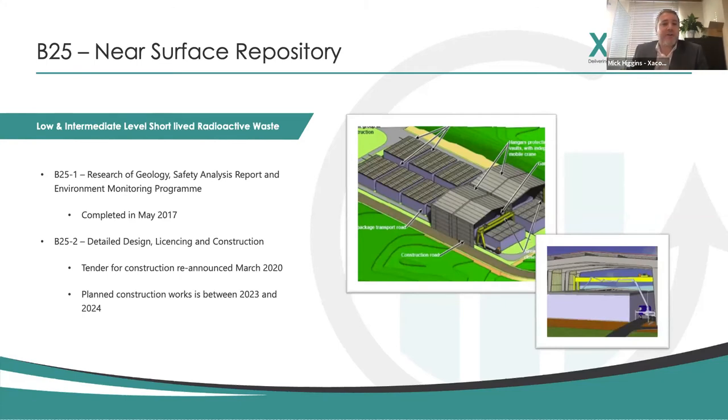B25 is a near-surface repository where some of the low to medium-high waste will be stored for 50 years. It's split into two elements: B25-1 was the research into the geology of the proposed area, looking at seismic activity, confirming suitability for construction, and examining engineering and hydro-geology. B25-2 has gone out for tender as of March 2020, with the current forecast for construction between 2023 and 2024. On completion, these will be filled with casks of nuclear waste for about 50 years.